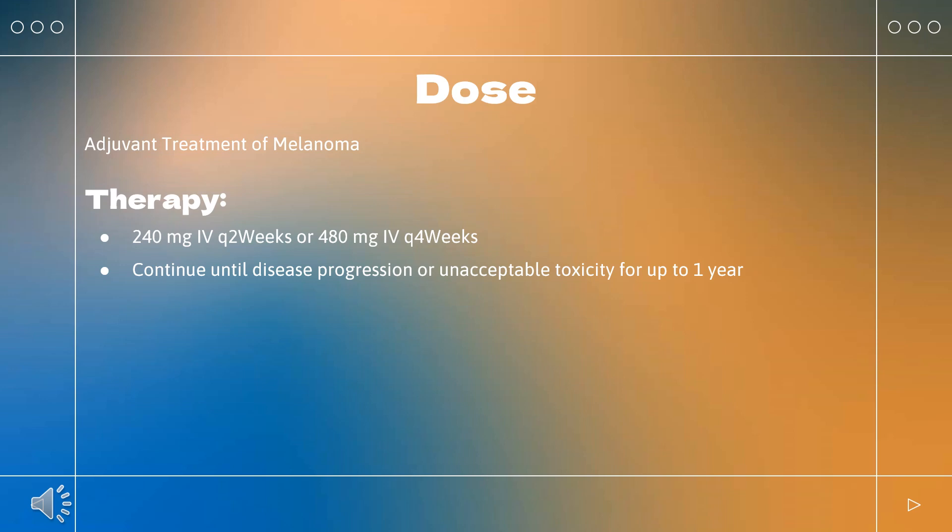After completing 4 doses of combination therapy, administer nivolumab 240 mg Q2 weeks or 480 mg Q4 weeks. Continue until disease progression or unacceptable toxicity.